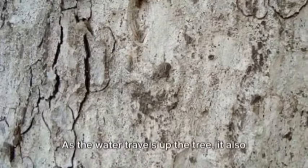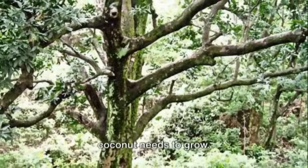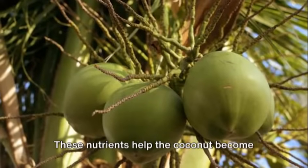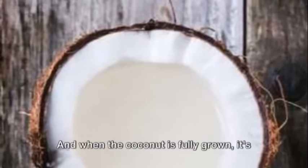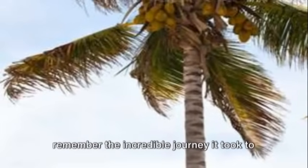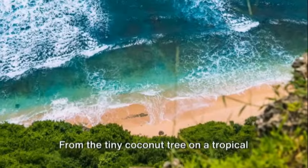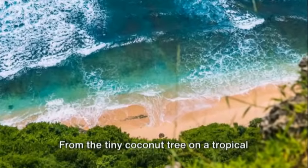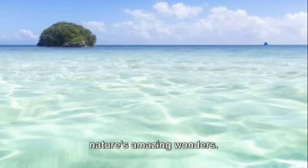As the water travels up the tree, it also brings along important nutrients that the coconut needs to grow. These nutrients help the coconut become big and juicy. And when the coconut is fully grown, it's ready for us to enjoy. So next time you crack open a coconut and take a sip of its refreshing water, remember the incredible journey it took to get there — from the tiny coconut tree on a tropical island to your hands. It's a story of nature's amazing wonders.